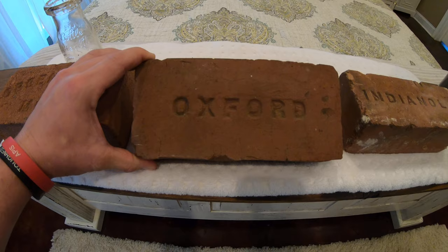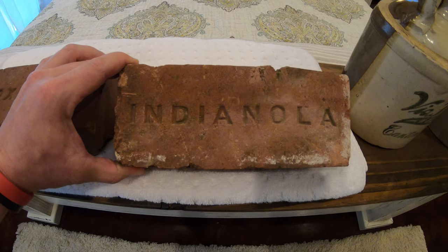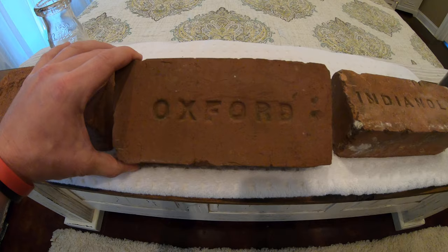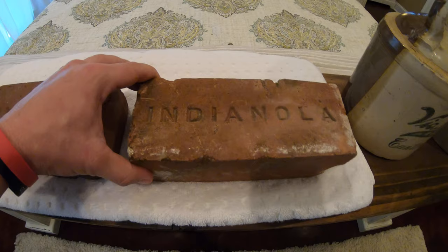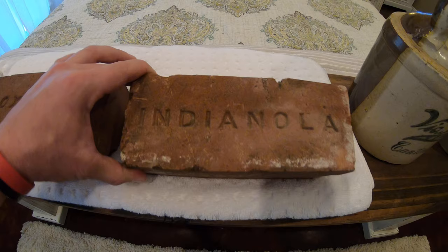I posted pictures of these on Facebook and one of my former students, Michael Rawson, commented and said he had a lot of Indianola bricks and would I like one. I said I would love to have one. The Oxford brick was produced sometime between 1904 and 1911, and actually William Faulkner's grandfather started that company — which is pretty cool. This Indianola brick, given to me by my former student, was produced around 1904, which is when the company started. Pretty awesome.